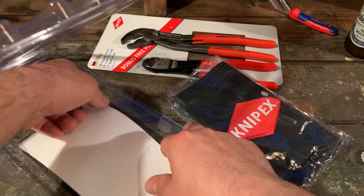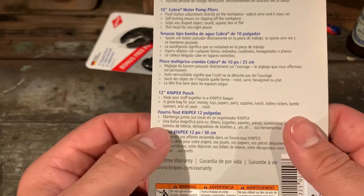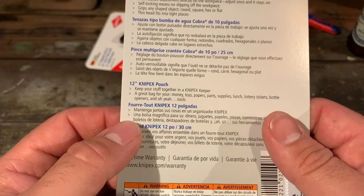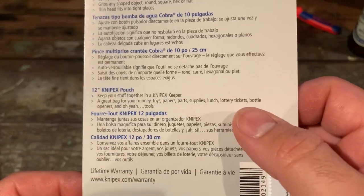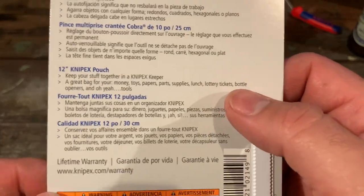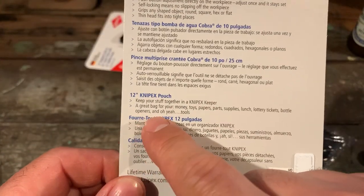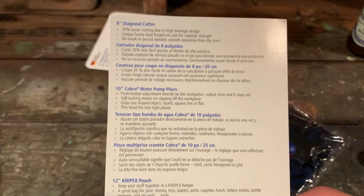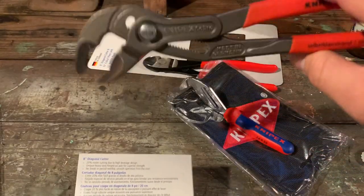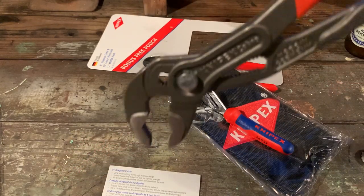Keep your stuff together in a Knipex keeper - a great bag for your money, toys, papers, parts, supplies, lunch, lottery tickets, oh yeah bottle openers, nice - and oh yeah, tools! Gotta leave it up to Knipex with their comedy. A lot of times you'll see advertisements where birds come down from the sky to feed the little birdies.